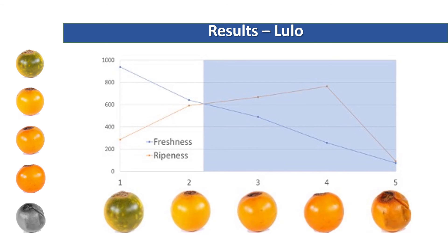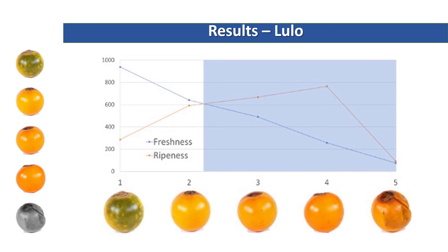For the Lulo, we can see that the stimuli selected was also convenient for the freshness experiment because we can see the decreasing relation, and also the higher ripeness was selected correctly despite being chosen at the fourth stage of degradation. Looking at the table of statistics, the freshness perception was highly correlated with the statistics of the A channel. And for the ripeness perception, it was correlated with the variance and standard deviation of the luminance.